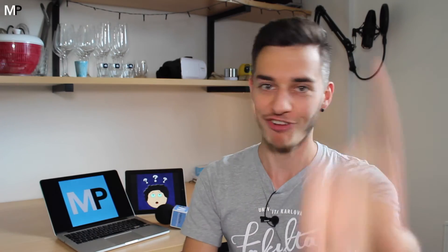He just saw my videos and said your voice is very nice, can you help me to do my German videos in English? And I was like, yeah, why not? So what's it all about and where can you find it?